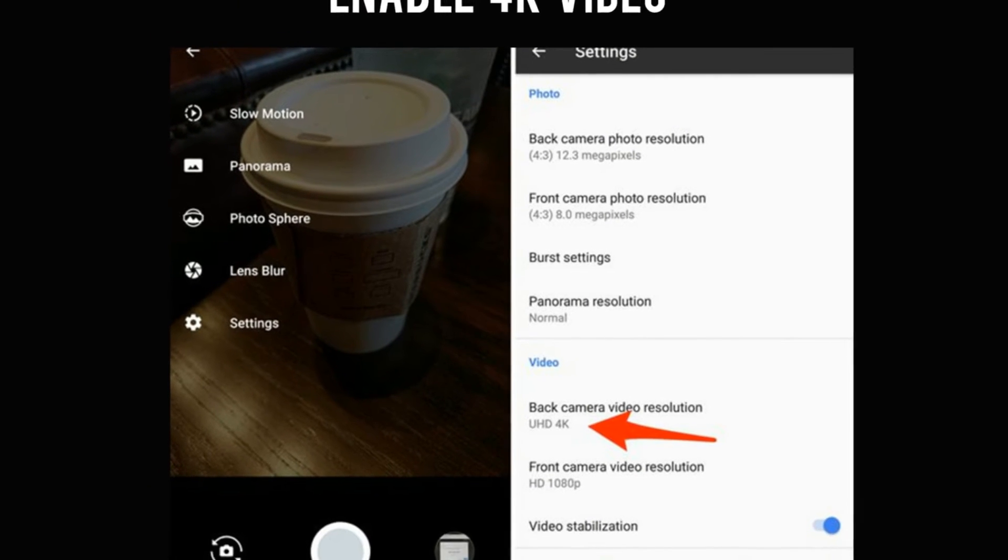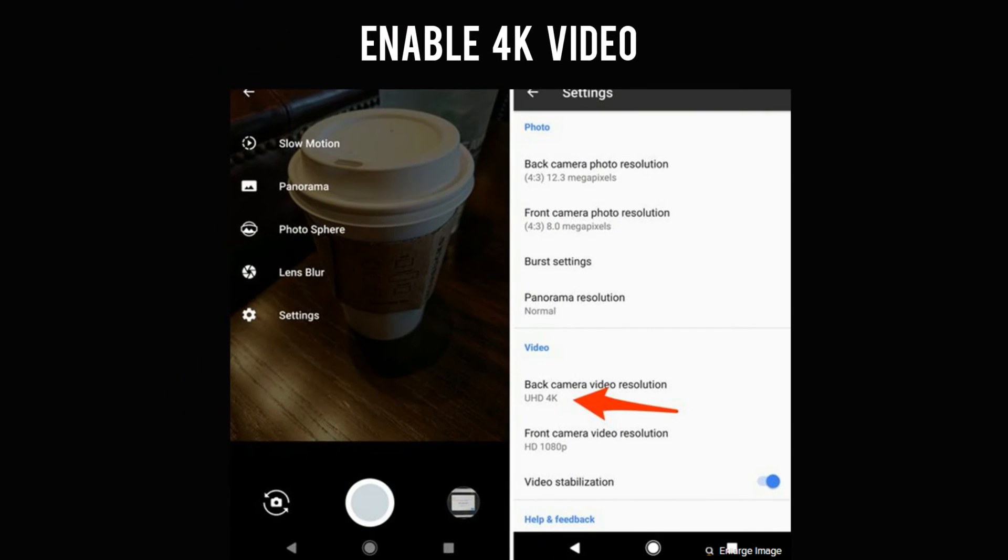Enable 4K video. Included with the Pixel is unlimited, full-resolution storage on Google Photos, meaning your phone will back up your high-resolution photos and videos without changing the overall quality, and you'll never have to pay extra for it. With that in mind, there's no reason not to record in 4K instead of 1080p, the default resolution for the Pixel. You can change video resolution in the Camera app by sliding out the menu, selecting Settings, and selecting 4K under Back Camera Video Resolution.